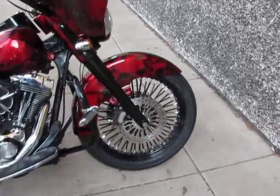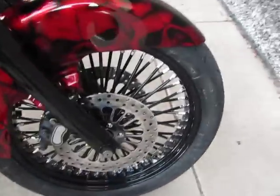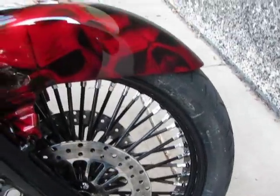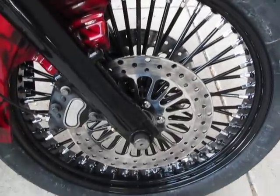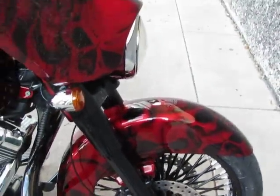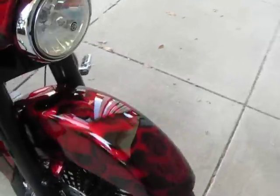It's got a monster 21-inch front wheel, that's also a fat tire with Fat Daddy spokes, chrome nipples, polished front brake rotors — those are custom rotors. Really show quality paint job by Psychotic Designs.